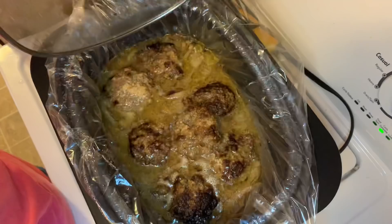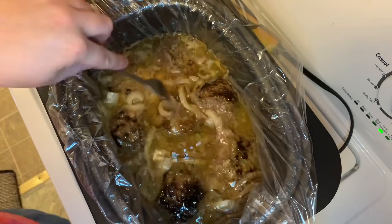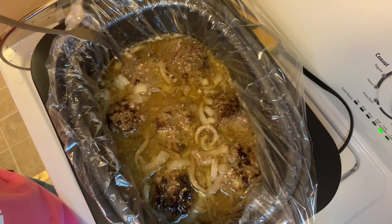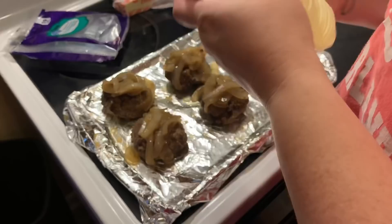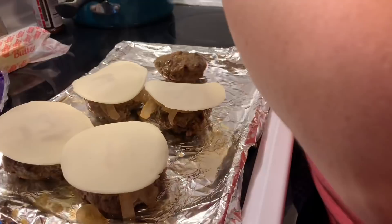Once they're done, y'all will see me put them on a sprayed cookie sheet. I put some of the onions on top of each patty — except mine because I don't like onions — then I added about two slices of provolone cheese per burger. You can use whatever cheese you want. I toasted up the buns and that made a huge difference because these are a little saucy — a toasted bun holds up much better for a French onion burger.